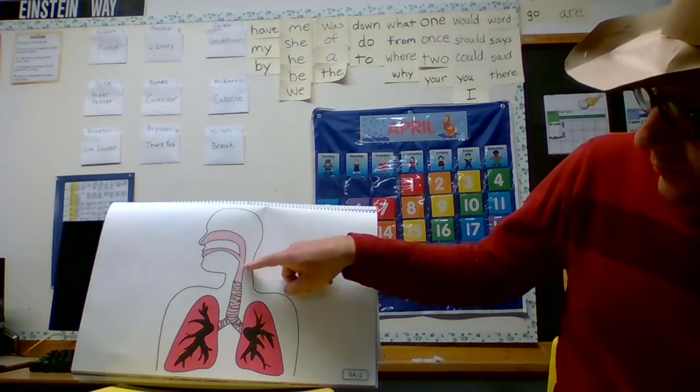Yes, the digestive system! Raise your hand if you can tell me the name of the tube that carries food from the mouth to the stomach. There's another tube too — we call it the windpipe. The windpipe leads to your lungs. Can anyone guess what travels through your windpipe? Air — oxygen. It's something your body needs to live.